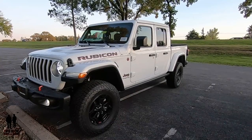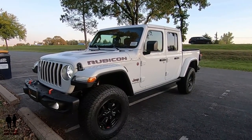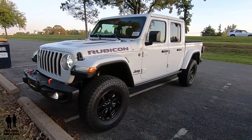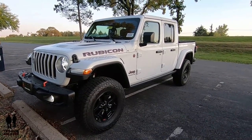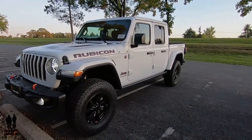For my favorite thing overall — from bumper to bumper, top to bottom, everything all-inclusive — this Jeep Gladiator Rubicon in total is my favorite thing.